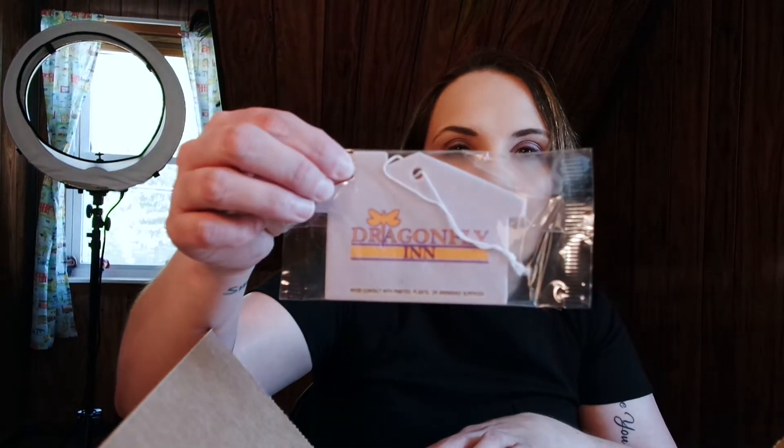This box was themed — it was the Dragonfly Inn box, so everything in here goes with the Dragonfly Inn. First up, the cutest magnet: 'People are particularly stupid today, I can't talk to any of them' — it's Michel! That's probably one of my favorites. And of course the Dragonfly Inn air freshener — that comes every time. This one is vanilla, that'll be really nice.